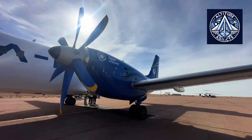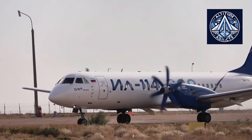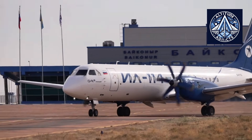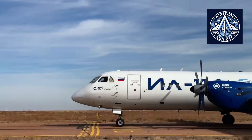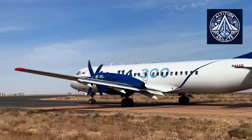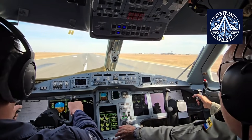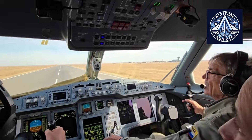The Ilyushin 114-300 is a fully domestically manufactured Russian regional turboprop aircraft. Its fuselage, engines, avionics, and all major components are designed and produced within Russia. The aircraft is an upgraded version of the original Ilyushin 114 platform, redesigned to meet modern safety standards, fuel efficiency requirements, and the performance demands of regional air transport.